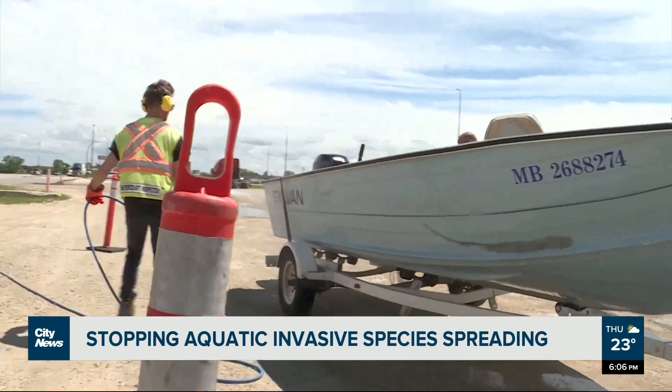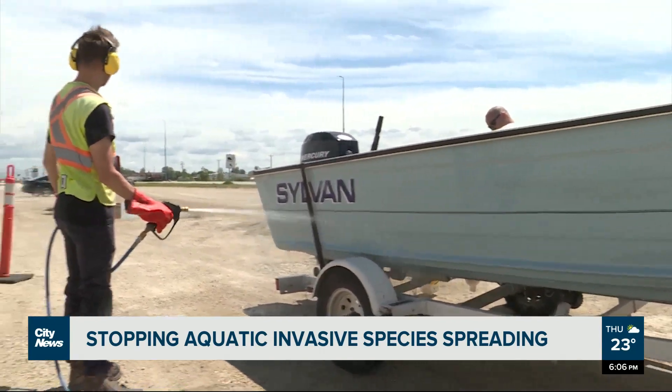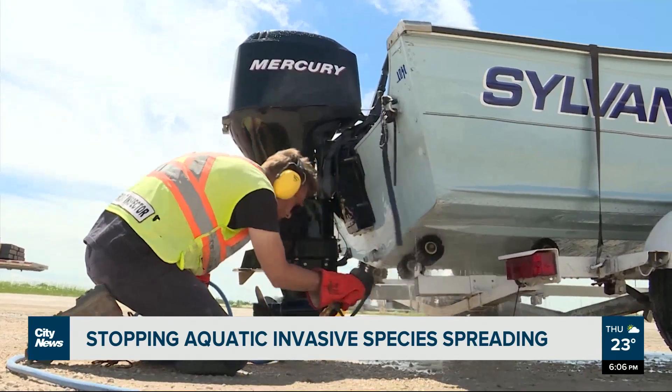And if you don't, you can be fined. In Manitoba, failing to decontaminate watercraft used in an AIS-known body of water can result in fines of more than $2,500.